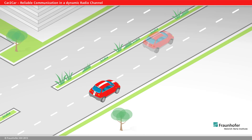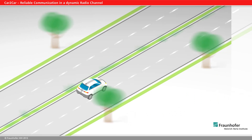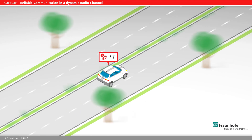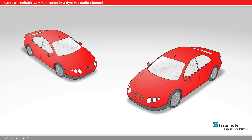Car-to-car communication uses the Wi-Fi standard 802.11p for radio transmission. Yet at higher speeds, transmission data is lost due to the dynamic radio channel. To ensure traffic security,